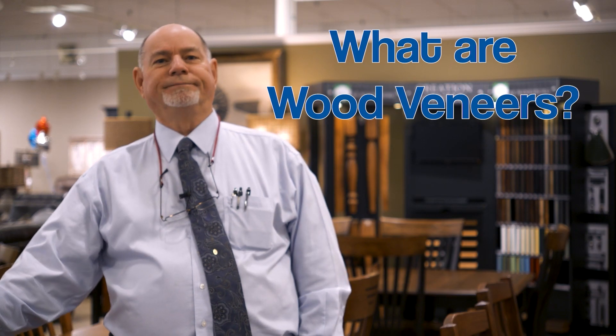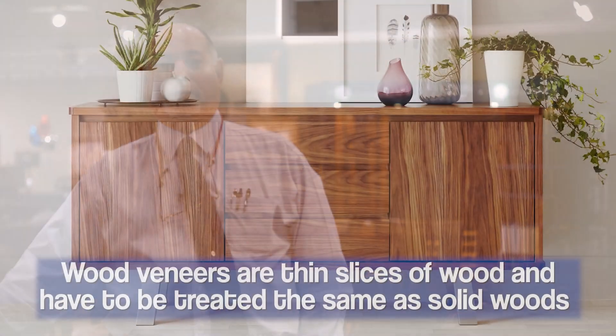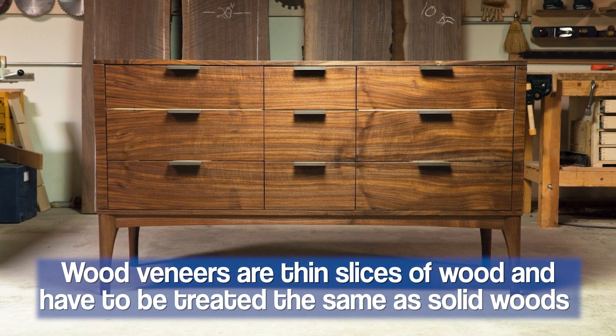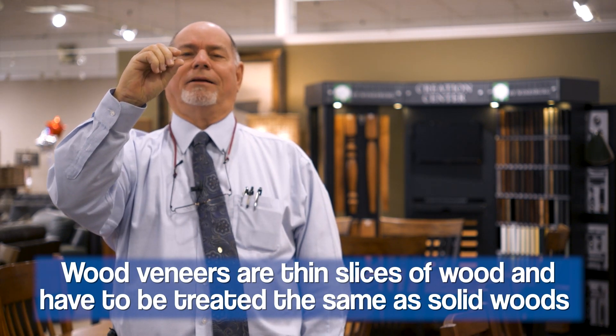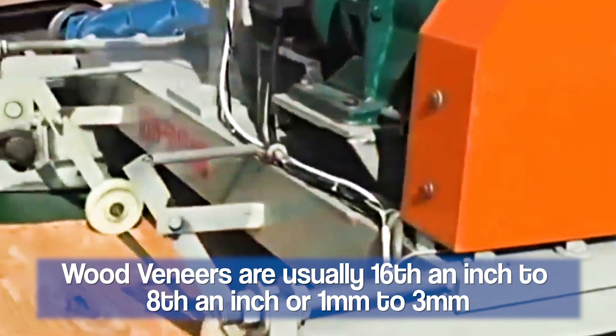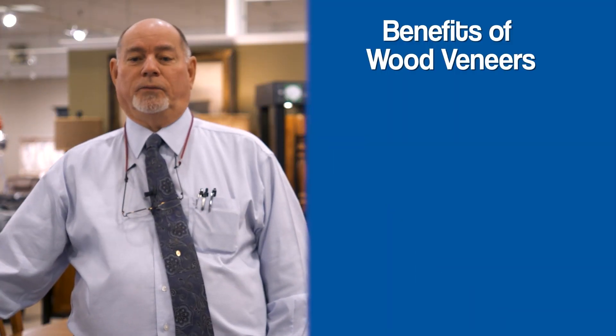So let's talk about wood veneer. Most people want to know what is it. Well, the first thing you need to know is it's wood — it's the same as solid wood, and you have to treat it the same as solid wood. It's about a 16th to an eighth of an inch, or one millimeter to three millimeters thick. What are the benefits of veneer furniture? Why do manufacturers use it?